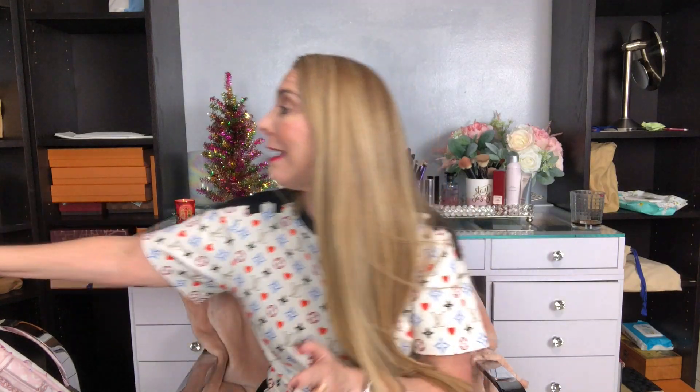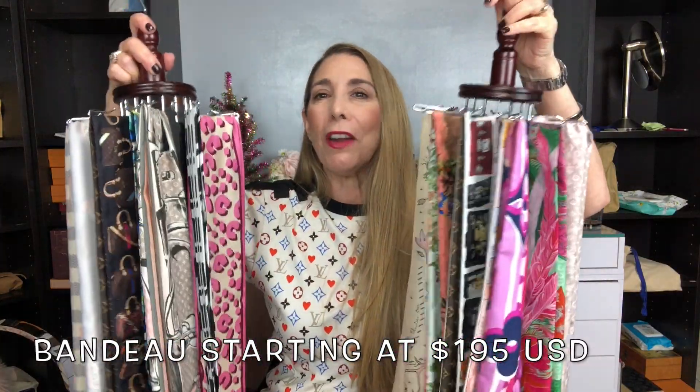Disregard the empty shelving in the background — I am rearranging my room — but without further ado, let's get into the 10 best Louis Vuitton gifts under $1,000. We're going to go ahead and get started from least expensive to most expensive, and coming in at the least expensive is going to be the Louis Vuitton bandeau. These come in a variety of colors and patterns and start at $195.